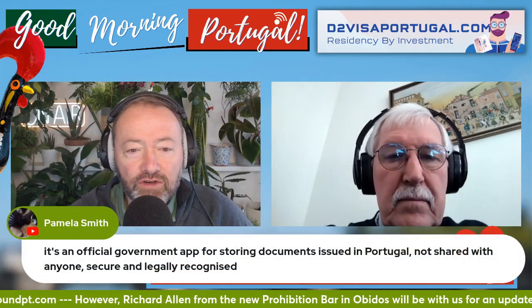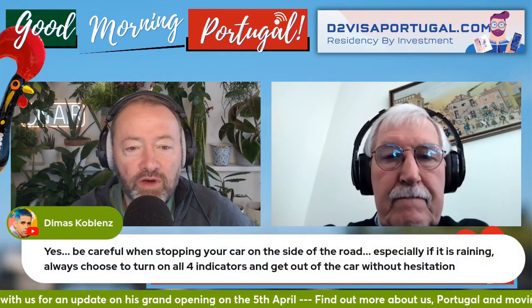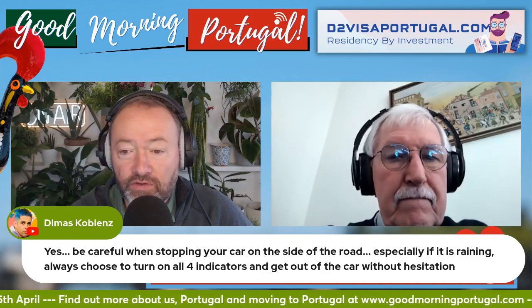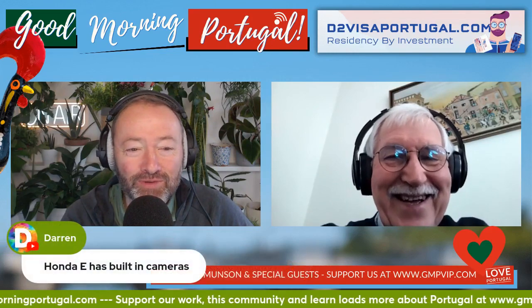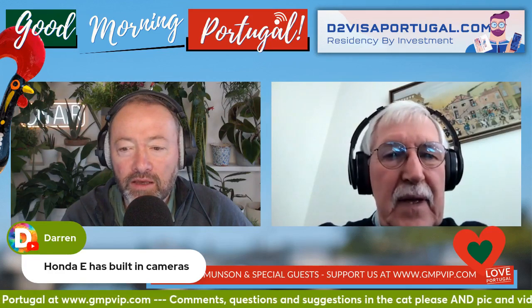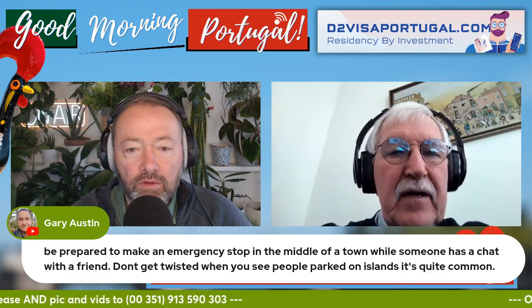The government app is official, secure and legally recognised - it's for storing documents issued in Portugal, not shared with anyone. And be careful when stopping on the side of the road, especially in rain - turn on all four indicators and get out of the car without hesitation. Tesla uses cameras for security mode. Honda E also has built-in cameras. The distinction is between leisure cameras like GoPros and dash cams versus cameras built in for autonomous driving.